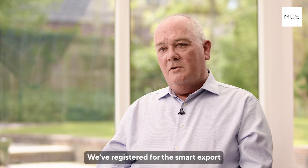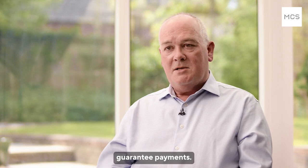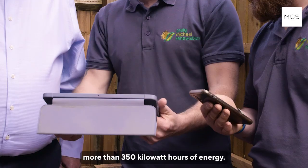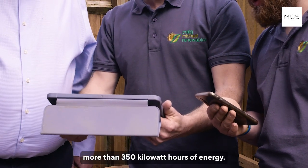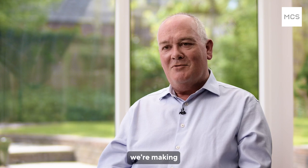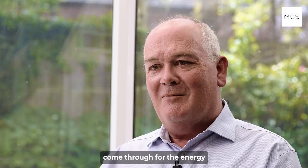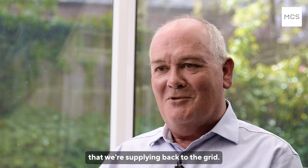We've registered for the Smart Export Guarantee payments. So far in seven weeks we've exported more than 350 kilowatt hours of energy, so in addition to the savings we're making with our electricity consumption, we look forward to seeing the payments come through for the energy that we're supplying back to the grid.